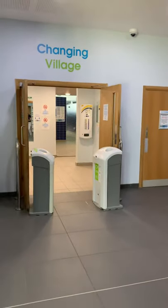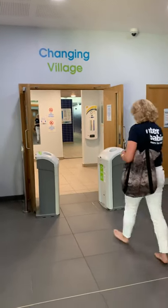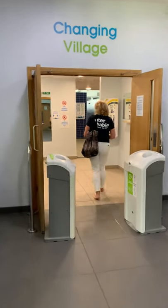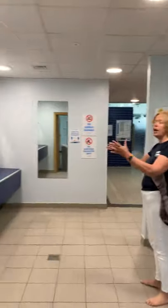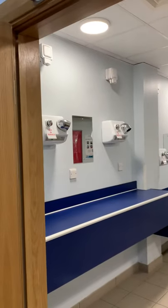We're then going to go around the corner. Now these doors will be open as well, so you're going to come straight through. As you can see, things like the dryers will be out of service — you'll not be able to use those.